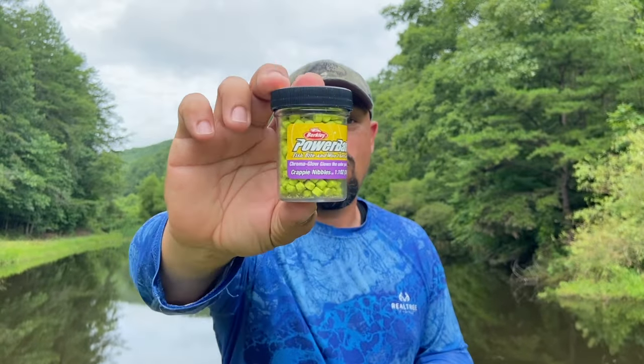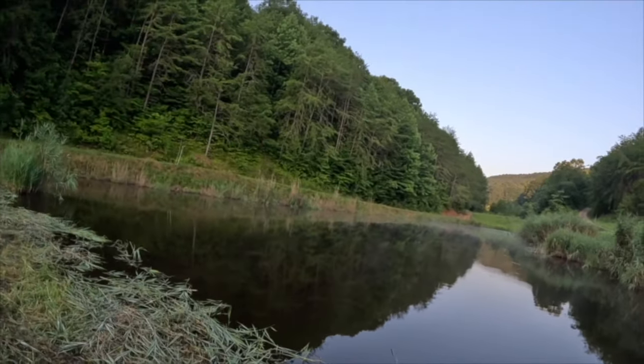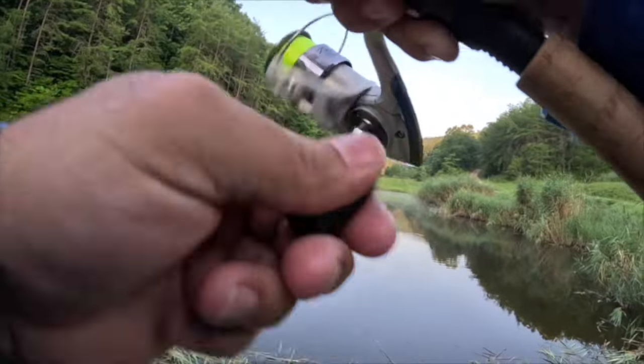The color I'm using today is chroma glow in chartreuse. We have that on a double jig rig underneath a slip bobber. I hope you guys enjoy this video — got him!